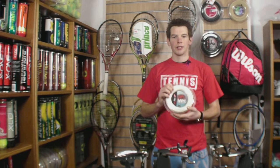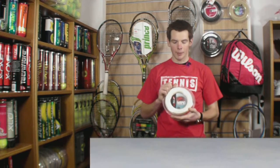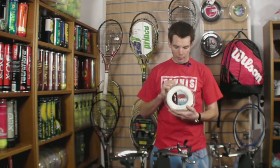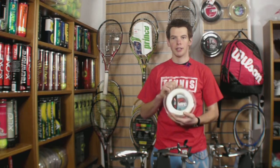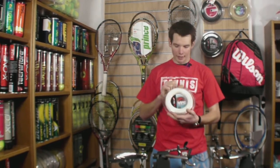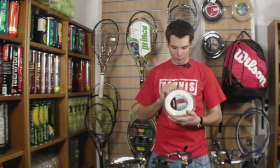Hello, welcome to Stringers World. This is Polyfibers TCS Rapid, a powerful polyester which has incorporated Polyfibers' famous TCS, which is designed to replicate the skin of an orange, giving excellent bite on the ball and producing lots of spin.